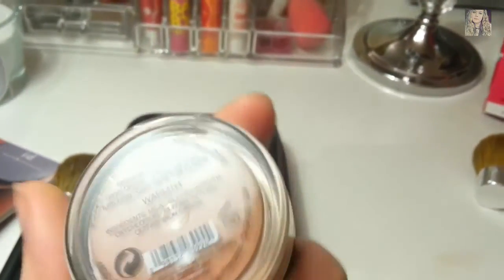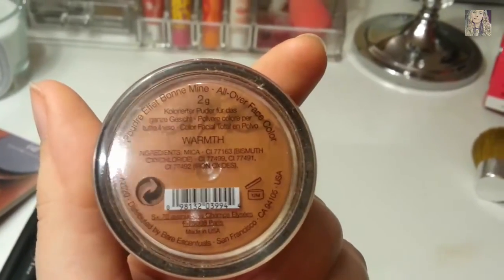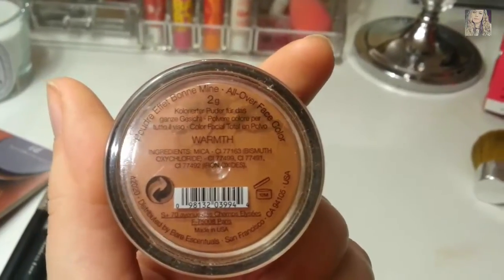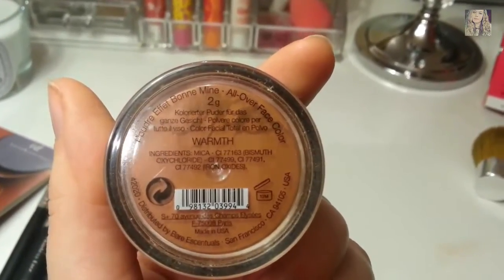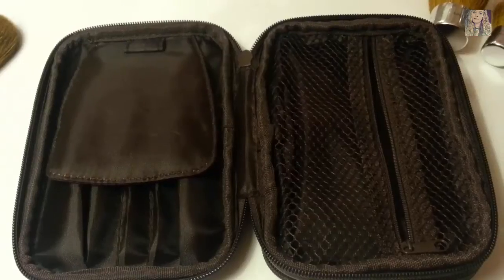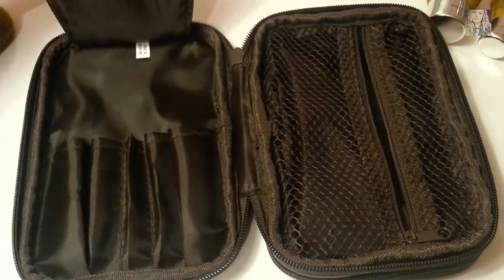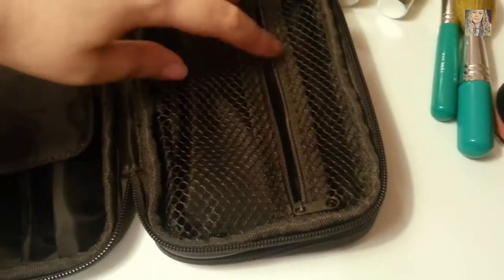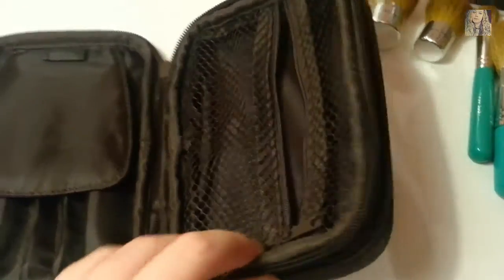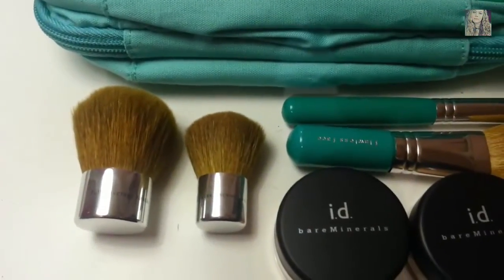The set also came with a full size of Warmth, which is an all-over face color. Because I don't have a tan, I use it just for bronzing and eyeshadow. It also came with this carrying case, which holds your foundation and other Bare Minerals products, plus a compartment for your brushes.